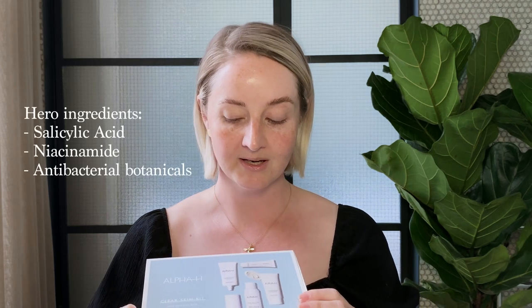It works like a clear skin wardrobe, so you can pick and choose depending on what your skin needs on any given day.